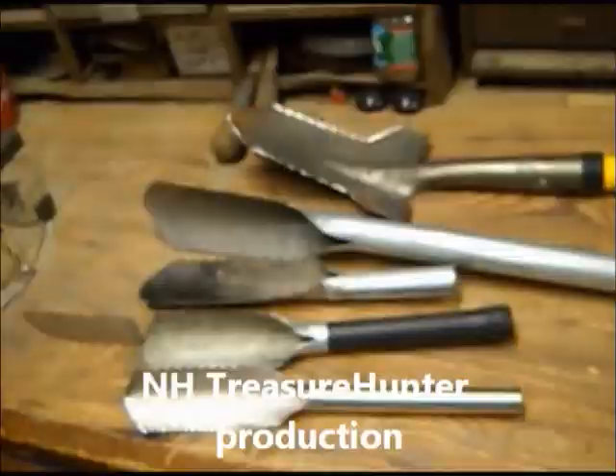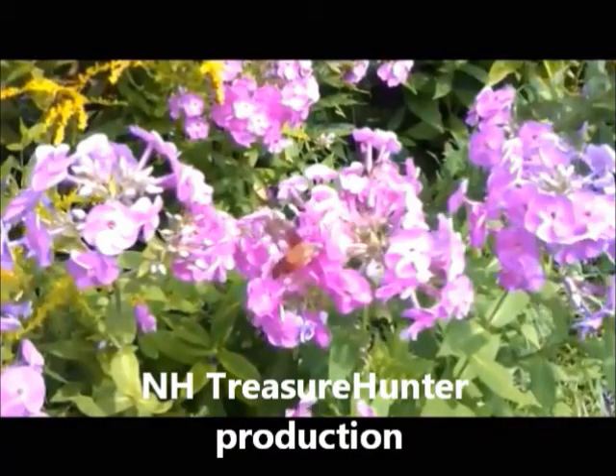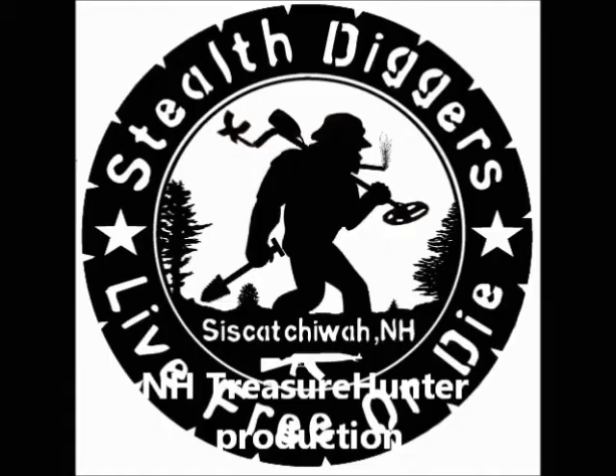Oh my god, it is shaped like a key. You can tell by my belt buckle that I'm most definitely from New Hampshire.